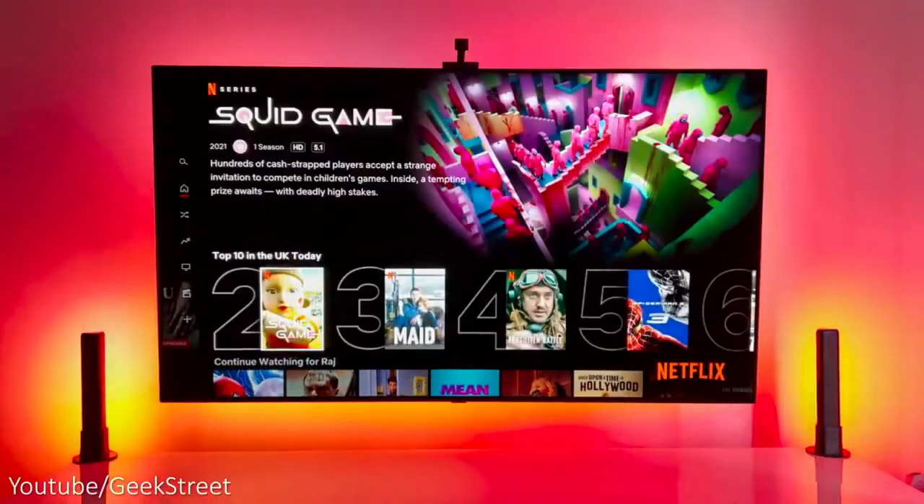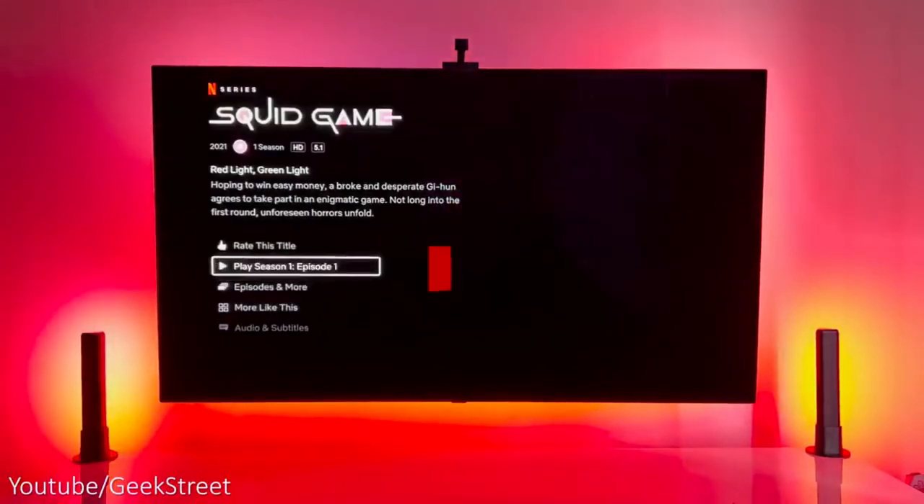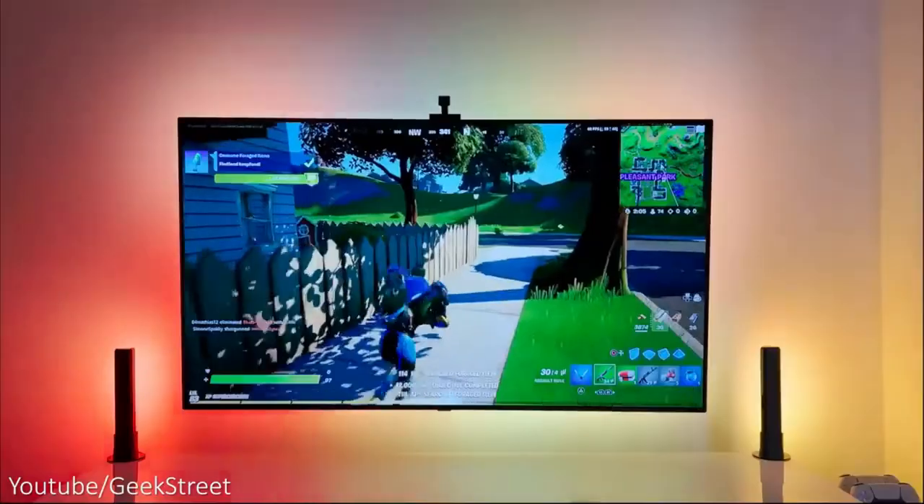Do you enjoy hands-free control? Use Siri, Alexa, or Google Assistant to power your lights on or off, change their colors, and increase or lower the brightness to your desired level.